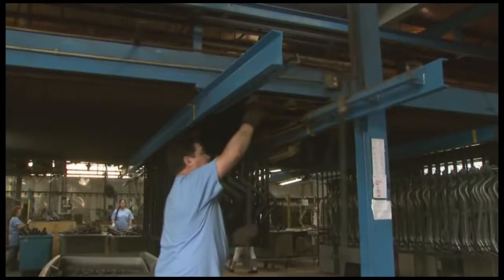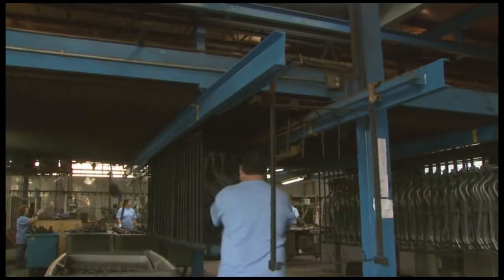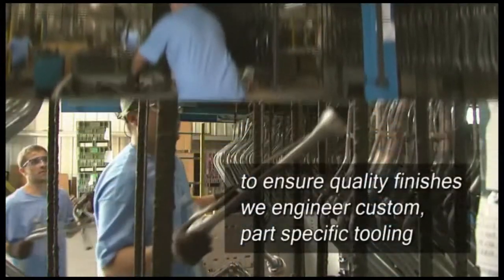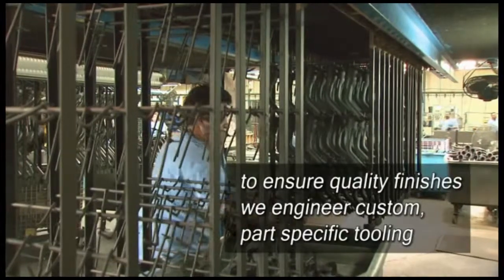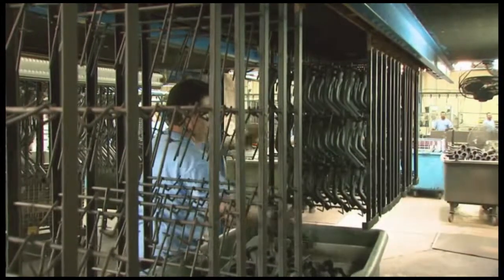Coating these parts effectively is extremely complex. To ensure the best overall coverage and superior quality finishes, we engineer custom, part-specific tooling for each of over 100 part numbers.